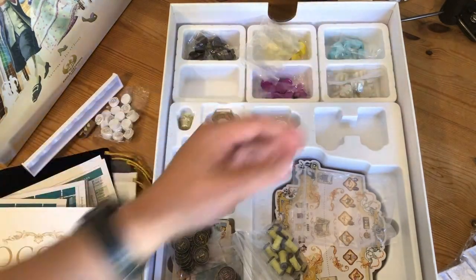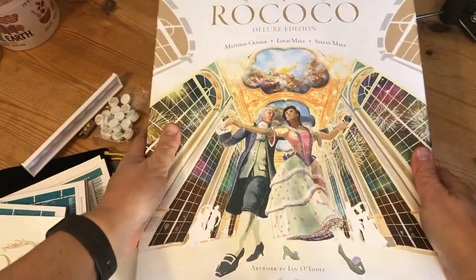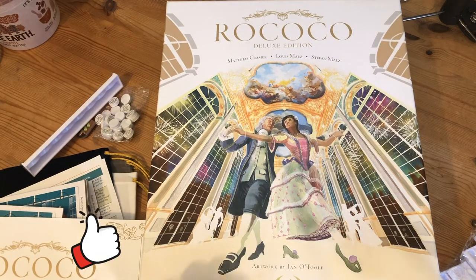And that's everything you get in the box. Please like and subscribe to the channel — it all helps. Thank you for watching. My name's Joel Wright — check out the other stuff on Devon Dice. Bye now!